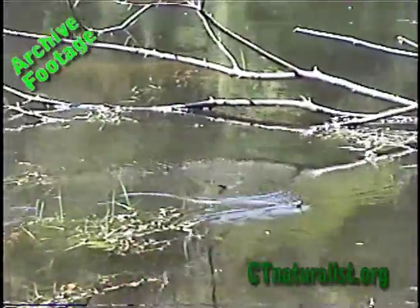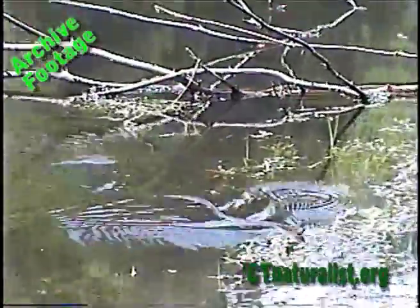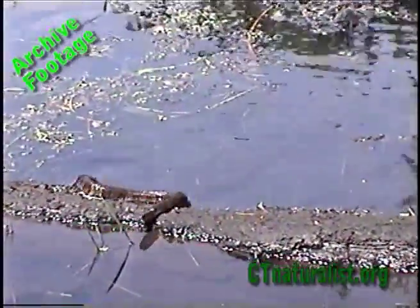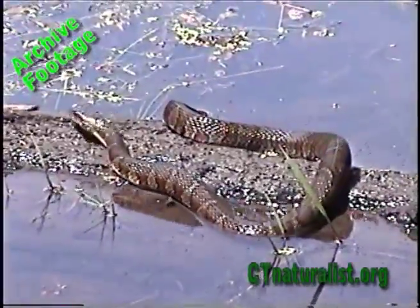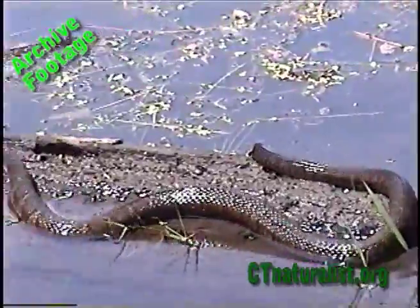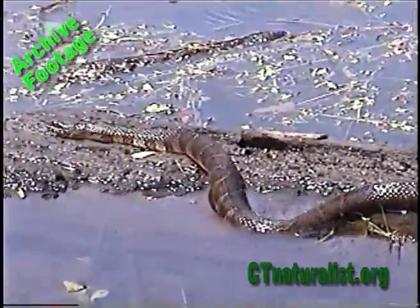They're excellent swimmers. He's coming right towards me. When they're wet, you can see their coloration much better than when they're dry.